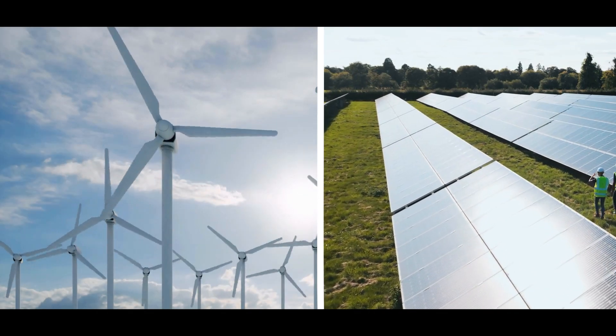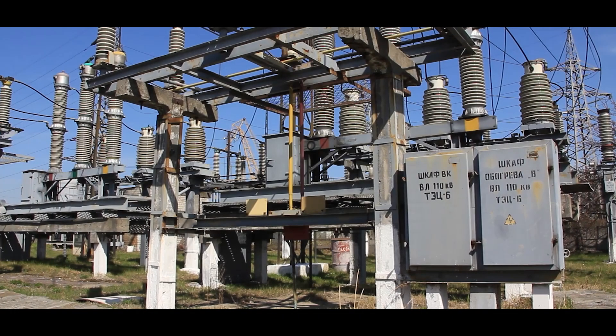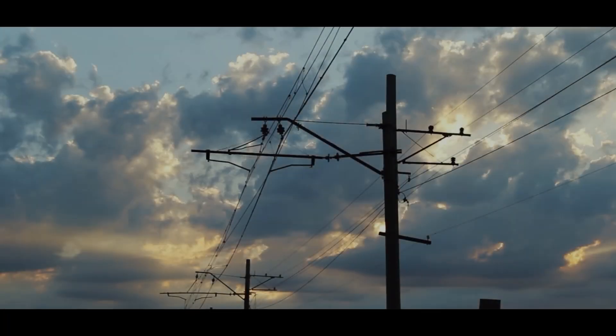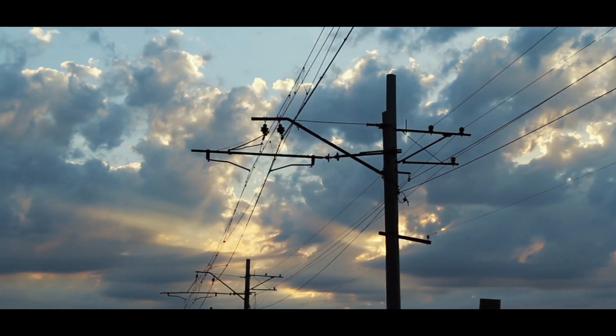While renewables like wind and solar are expanding, they have limitations. They depend on weather conditions and often require backup systems to maintain a steady power supply. SMRs could help fill this gap, providing a stable and reliable source of electricity that complements renewable energy.